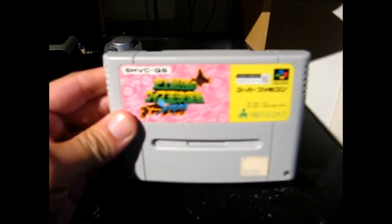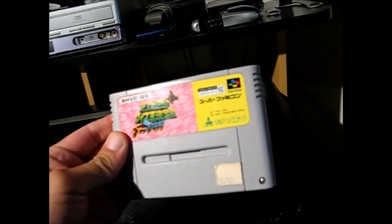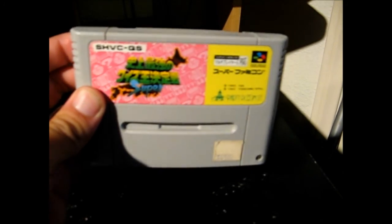I stopped at another Goodwill and found a Japanese Famicom title. It just says 'Super' on it, but I looked it up and it's a Super Quiz something — like a party game. This was a couple of bucks, $2.99. It was kind of hidden between some cassette tapes.